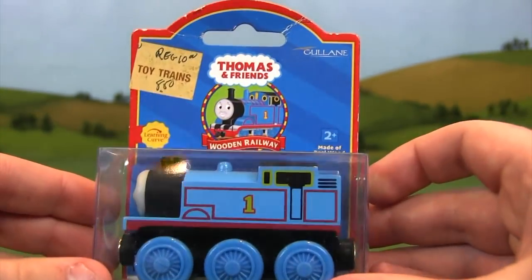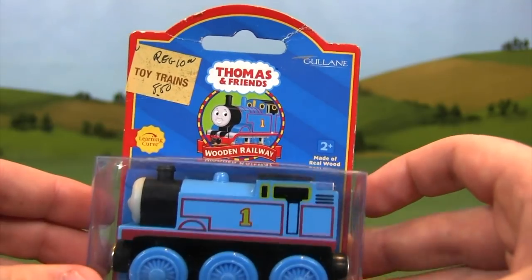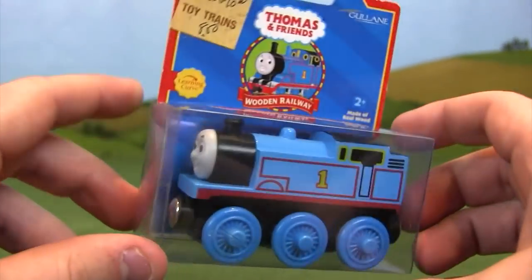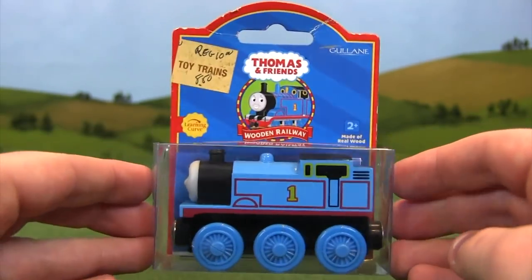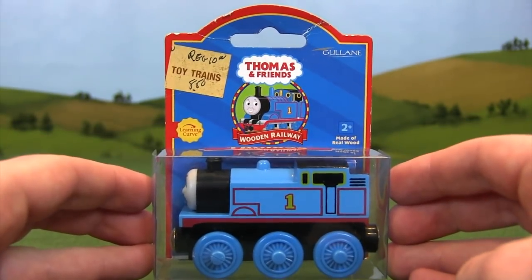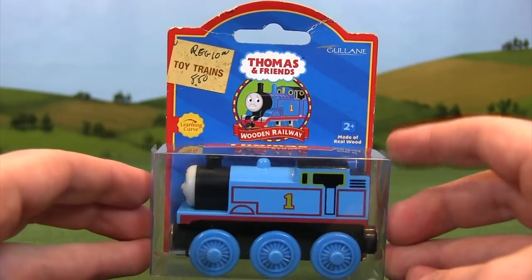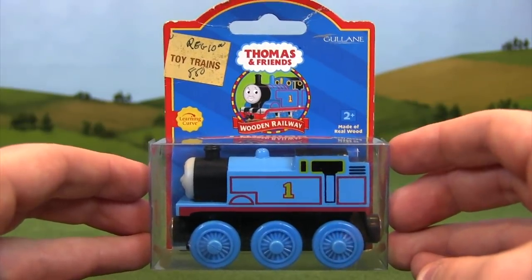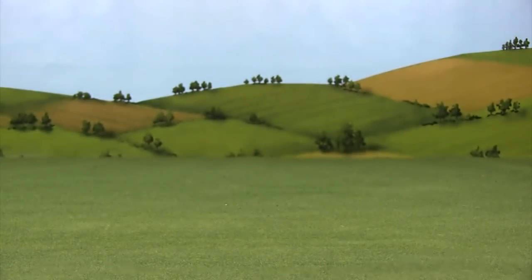We are basically 10 years into the Thomas Wooden Railway line and seeing a lot of different changes. Personally, this is about the peak of Thomas Wooden Railway packaging in my opinion — I'm a big fan. Obviously it depends on when you grew up. Kids born just a few years ago are going to like the newer styles of packaging. They see the old versions as out of date. This style of packaging I'd say is from about 2001 to about 2003 or 2004, maybe even 2005.